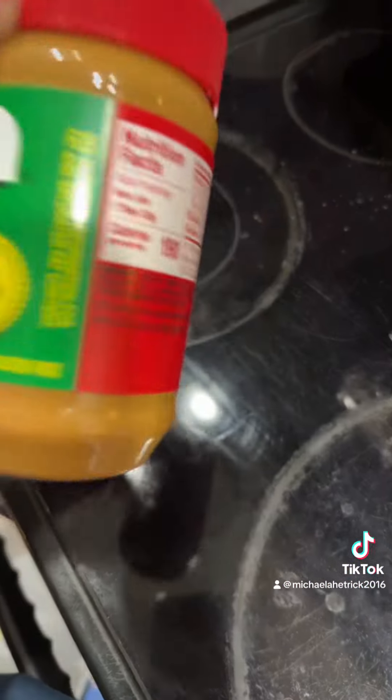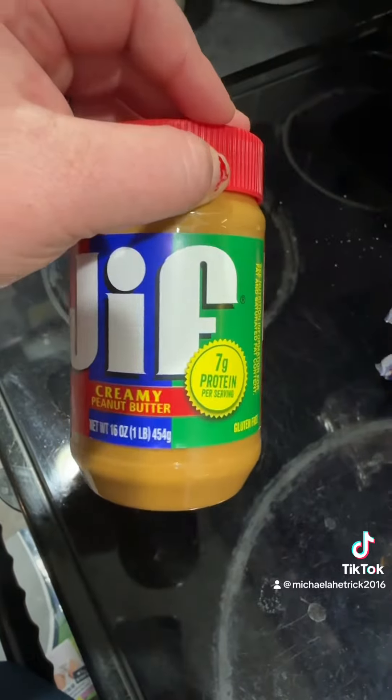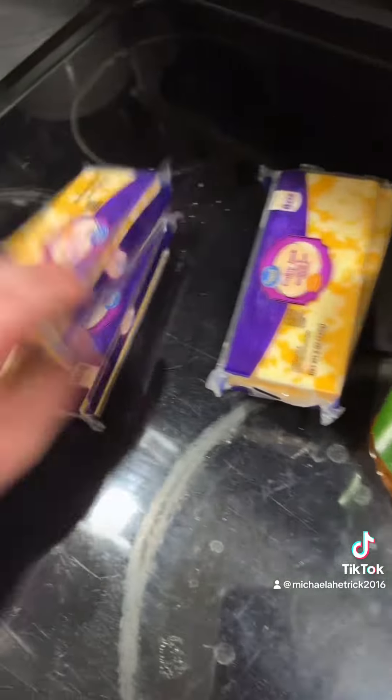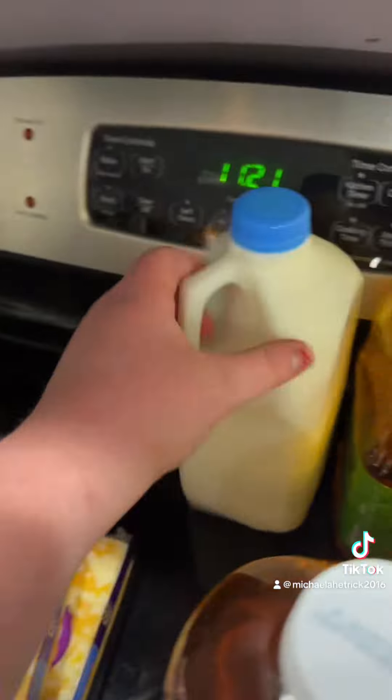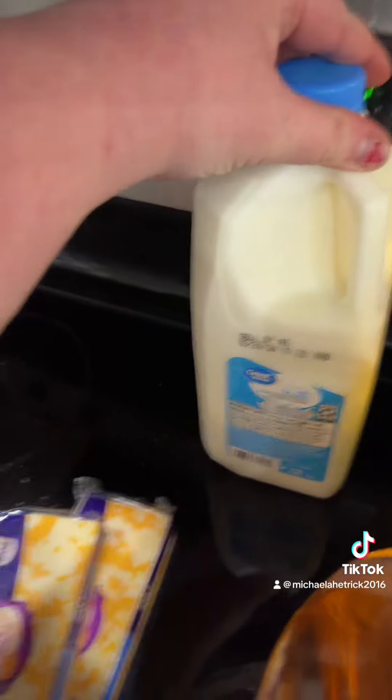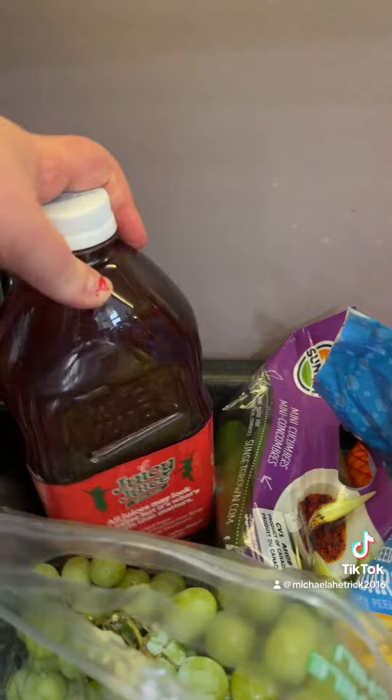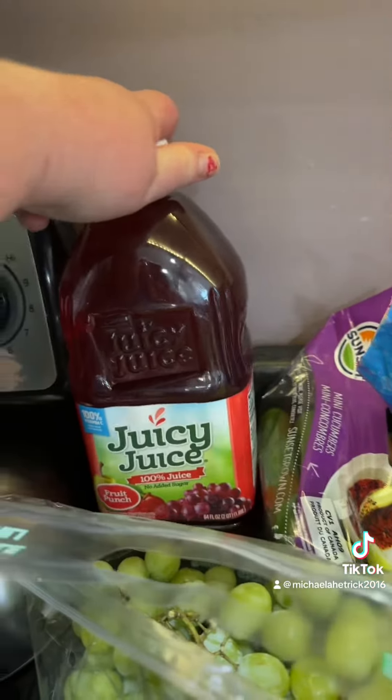With WIC, I got a 16 ounce of Jif creamy peanut butter, four things of cheese — this is like the only cheese me and my kids eat — one thing of 1% milk, three regular apple juices, a pineapple, and a Juicy Juice fruit punch.